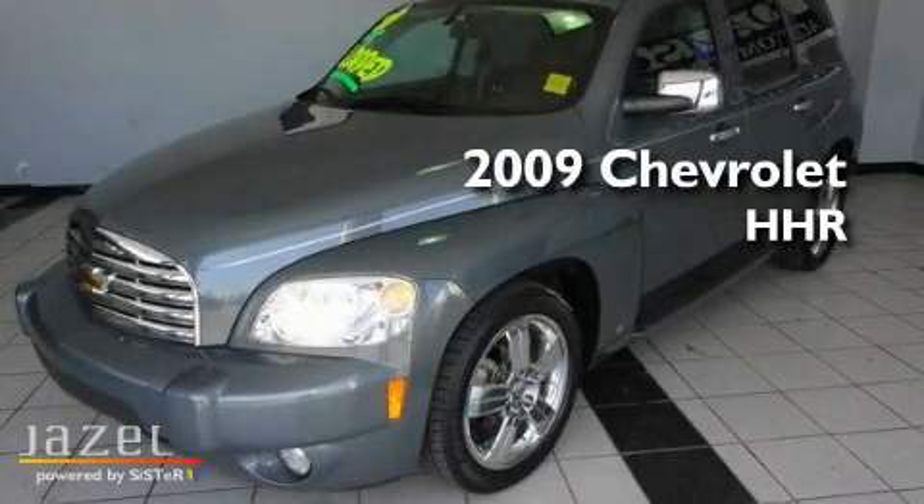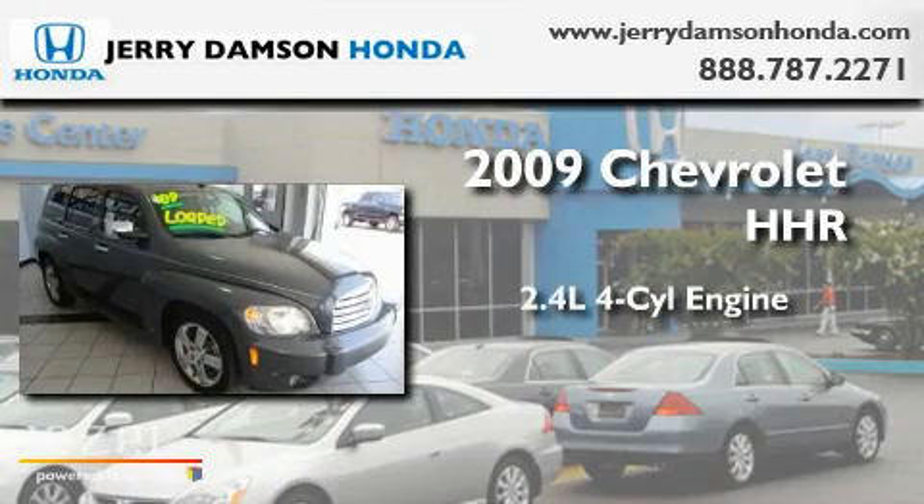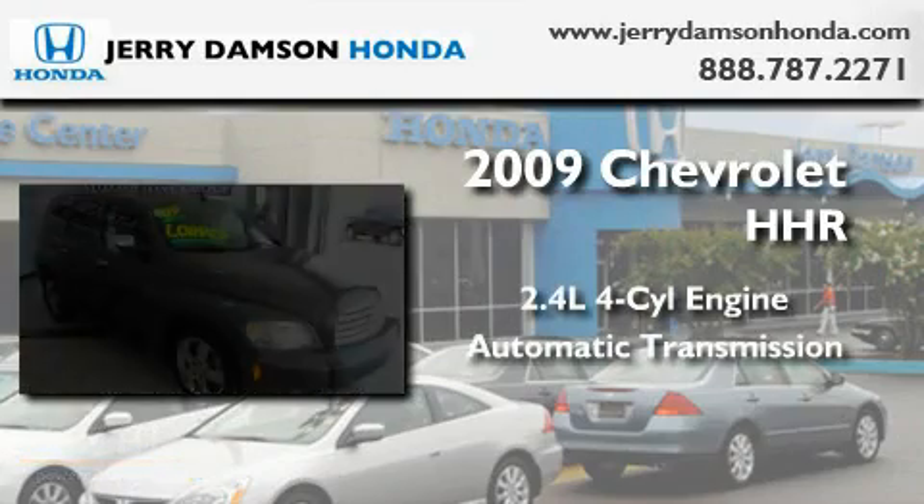This is a 2009 Chevrolet HHR. It features a 2.4-liter four-cylinder engine and an automatic transmission.